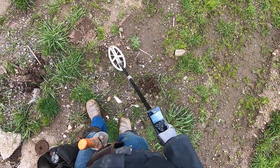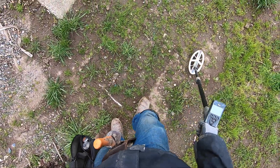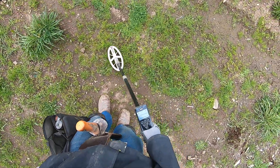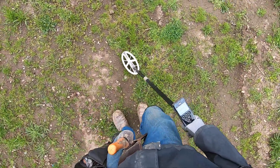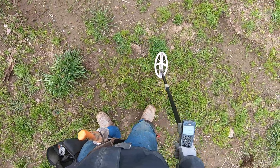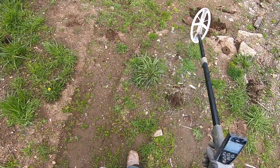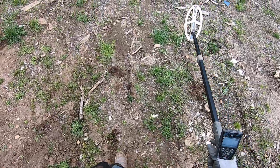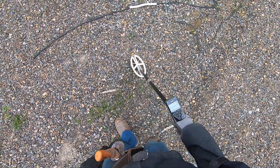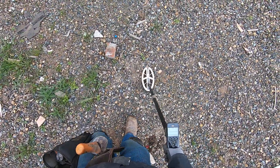You hear all that? The Deus just gets through it, man. One thing that I figured out about the Deus is it does not do gravel. Come over this gravel here — watch. The ground gets a lot of falsing on gravel. But I can still pluck stuff out of gravel here.